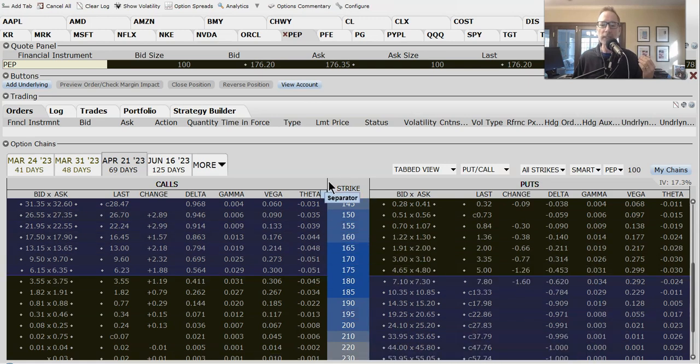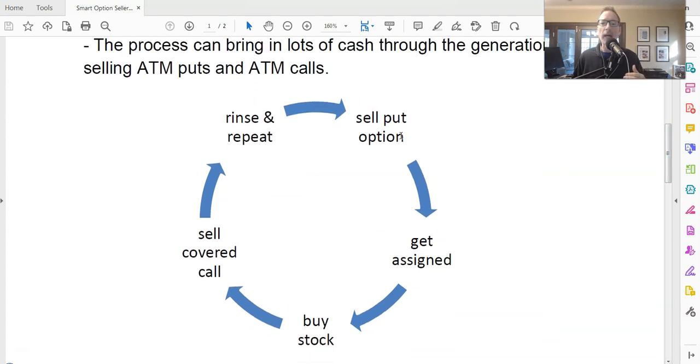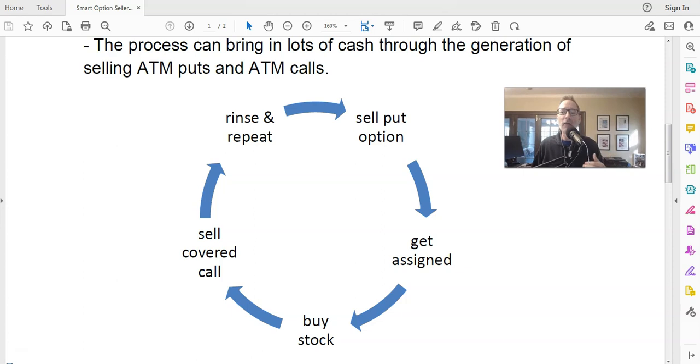So that's how you do it. Let's go back to our cheat sheet — there's the flow chart. I hope that this has given you an idea of how the wheel works, why it works, and how much money you can get as your return on investment. It really is a good strategy. As long as the stock cooperates, you can really make a decent amount of money.